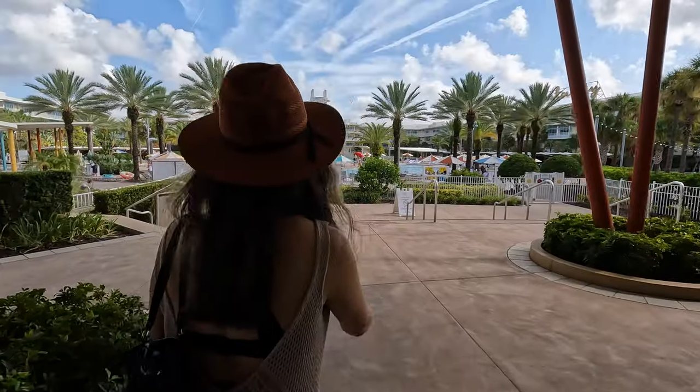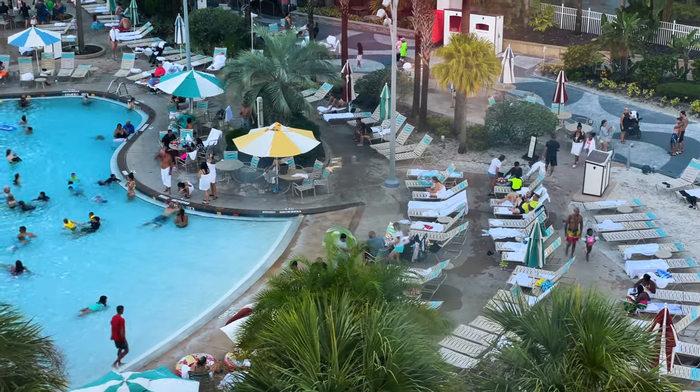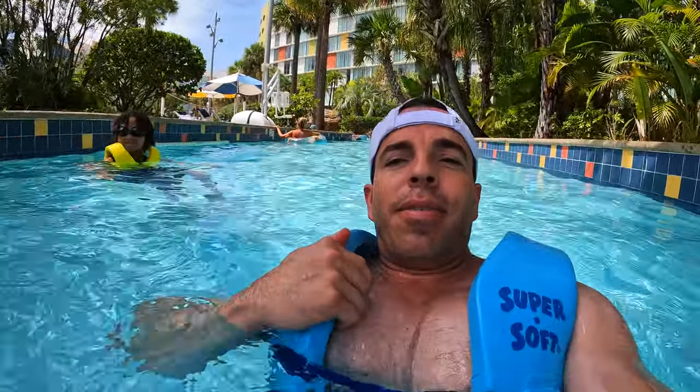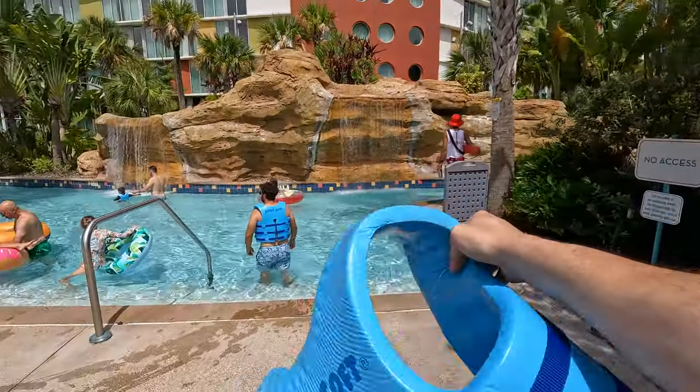Let's talk about the things you can do here at Cabana Bay — and there's plenty to do, you will not get bored. Number one, obviously, the pools. They have two pools: the Atomic Pool, which has the cabanas and the water slide, and the Hideaway Pool, which is more of a lazy river pool. I liked the Atomic Pool better because it wasn't as busy. Hideaway was really busy and the lazy river was great but nothing compared to Volcano Bay. It's three feet deep, safe for kids, but definitely get one of the life vests so you can just float, otherwise you're going to be walking the whole time.